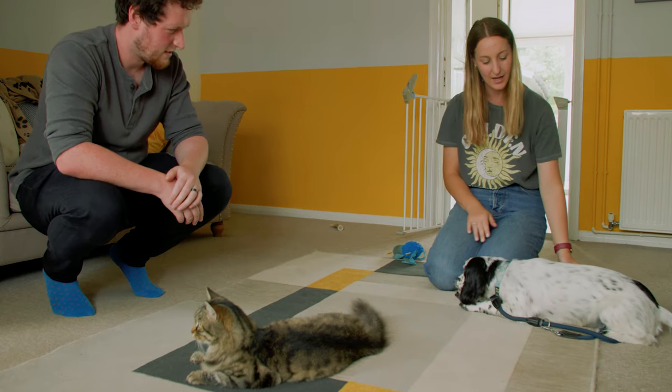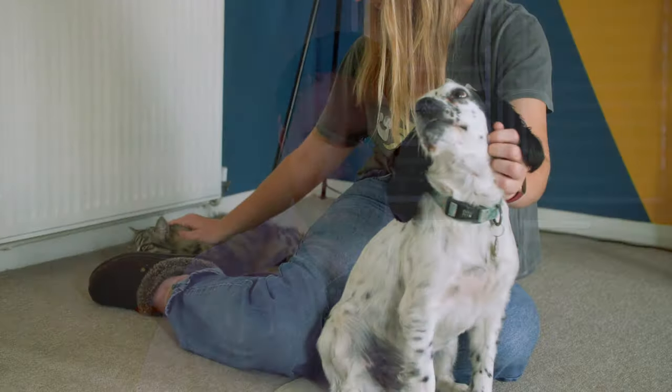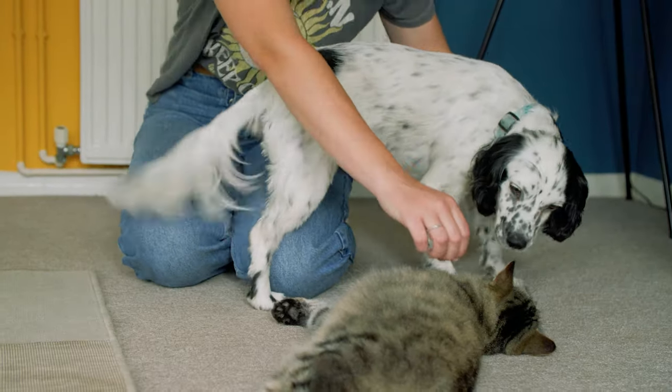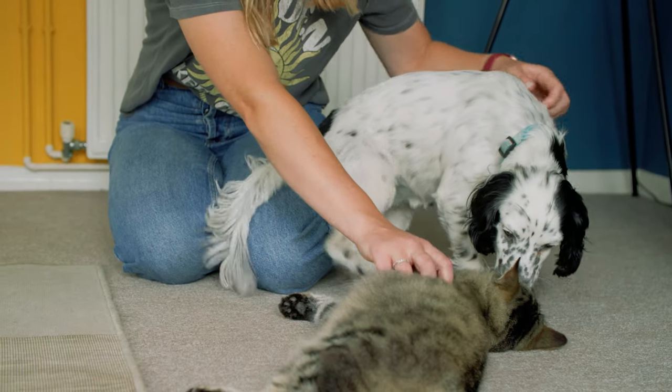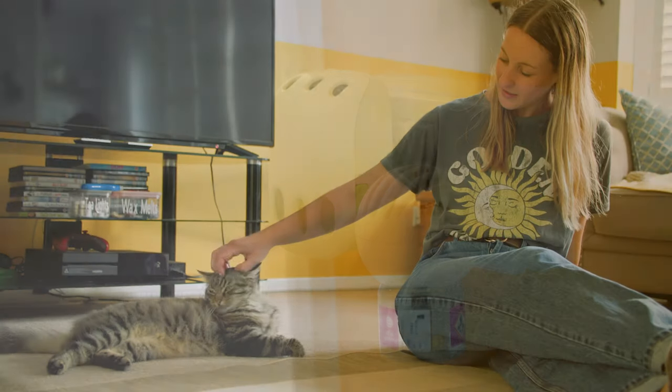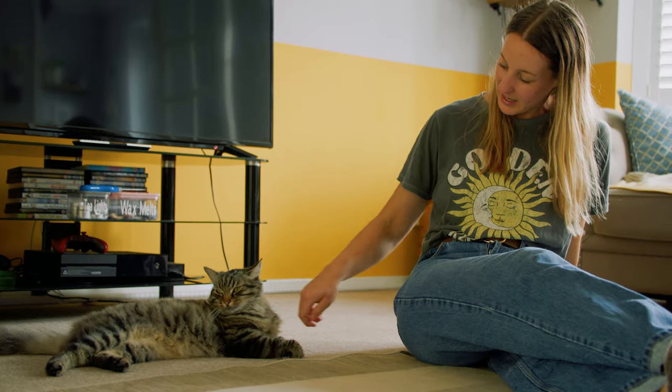Repeat these short interactions over a few days, increasing the time of the interaction each day. Eventually, if you are confident both animals will stay calm, no chasing will ensue, and the cat feels relaxed in the presence of the dog, you can let the dog off lead and allow the animals to interact freely. Something that may also help is using a pheromone diffuser. Simply plug one in ahead of the first face-to-face interaction as it may help to keep the cat calm. You may also be able to source a similar product for the dog as an added way of keeping them calm in this situation.